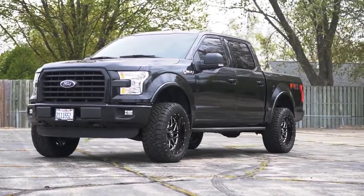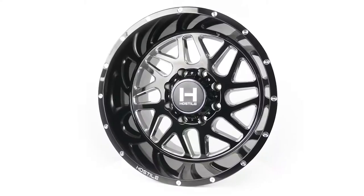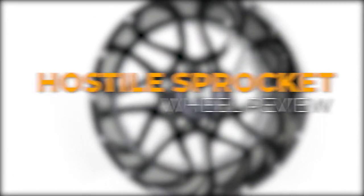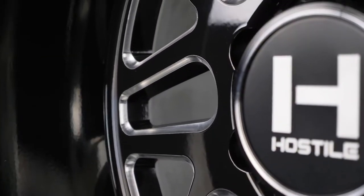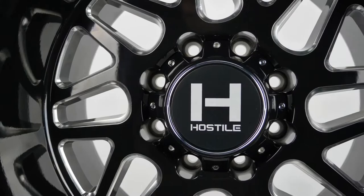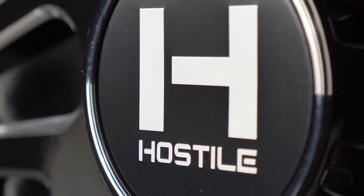The Hostile Sprocket is currently one of the most popular wheels on the market, and that's for a very good reason. The tapered 8-spoke design is visually pleasing and is a perfect addition to any truck. The Sprocket can be a subtle improvement to the looks of your truck, or it can be the center of attention, depending on what size and finish you go with.